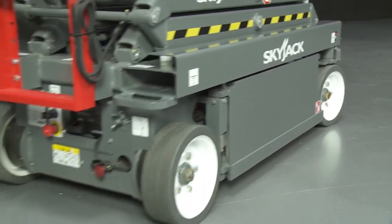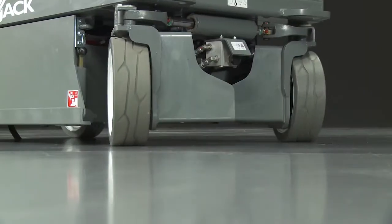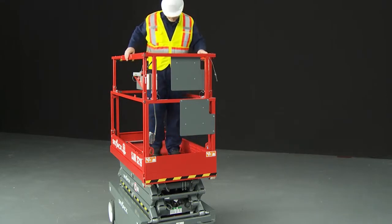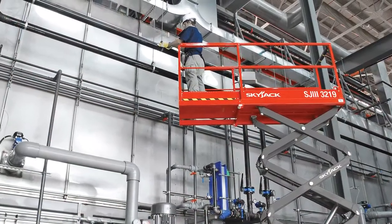They feature extension decks that provide up and over capability. Wide non-marking tires reduce ground pressure and protect finished surfaces, and the rollout extension deck increases the available workspace and provides added flexibility with excellent up and over capability.